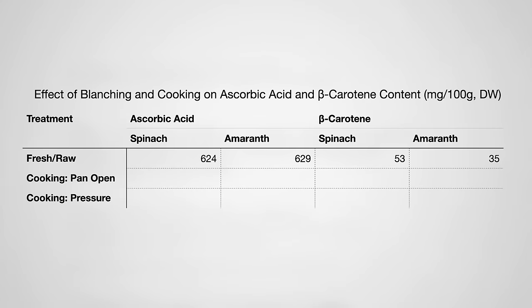But what about pressure cooking vegetables? Vitamin C is one of the more heat-sensitive nutrients. Sauté spinach or amaranth leaves in a pan for 30 minutes, and about 95% of the vitamin C is destroyed, whereas 10 minutes in a pressure cooker wiped out only about 90%. Though, who pressure cooks spinach for 10 minutes or sautés for half an hour? And even then, not much effect on beta-carotene levels either way.